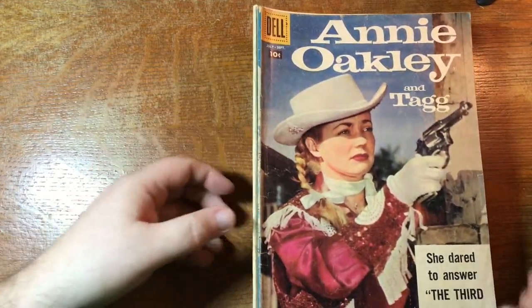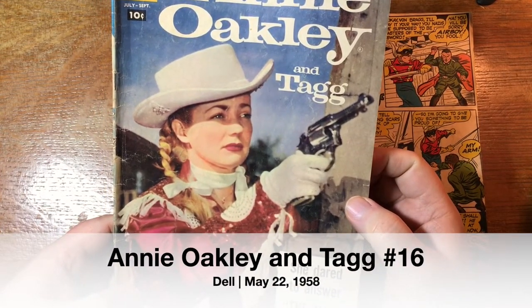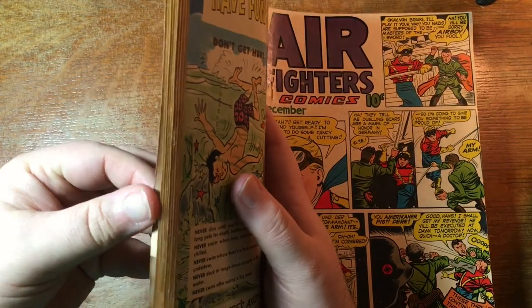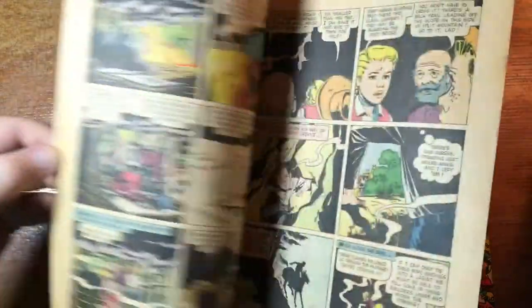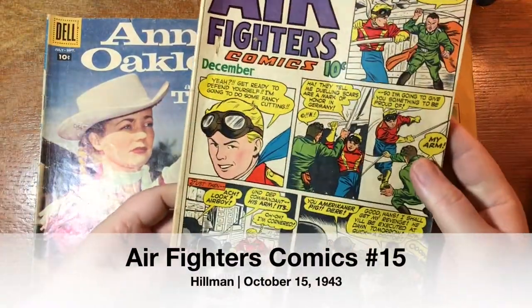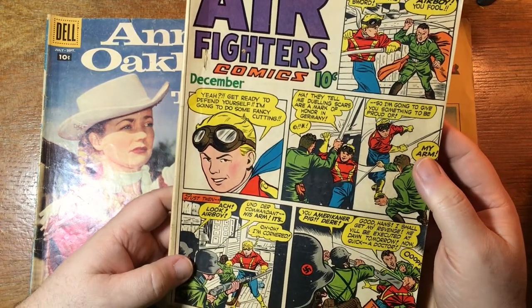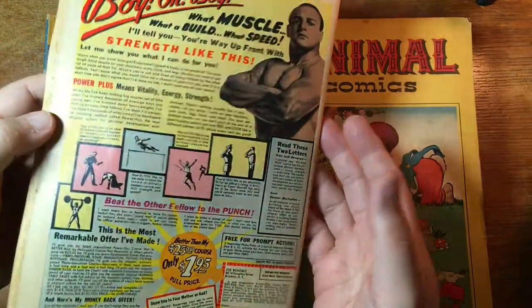What have we got here — Annie Oakley and Tag. Well, Tag must have been her horse. She dared to answer the third alarm. What issue number is this? 16 — Annie Oakley is 16. Air Fighters Comics, so there's Air Boy. It's an interesting choice where the cover is basically a regular comics page, and these thrills continue on the inside. Interesting choice from Hillman — Hillman is the publisher of Air Boy. Now who is this chick in the bat suit? She's the Black Angel.